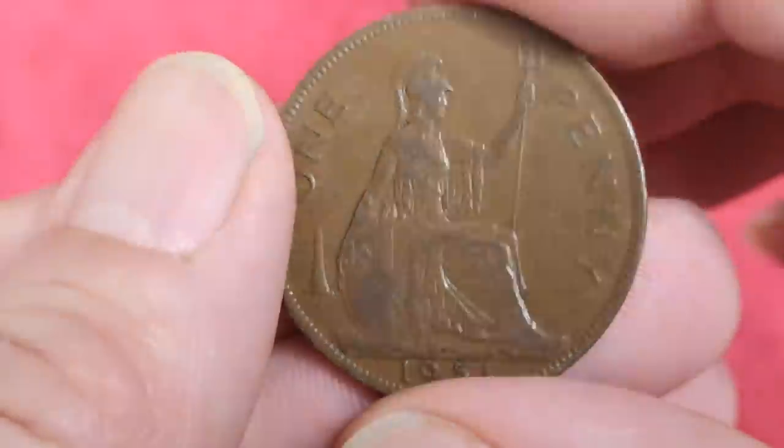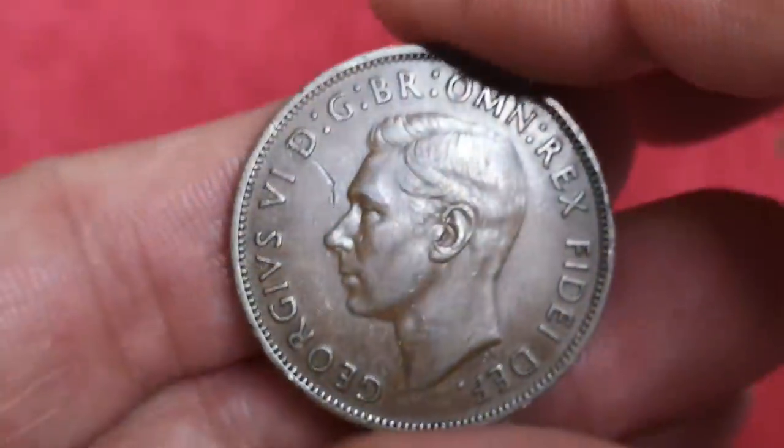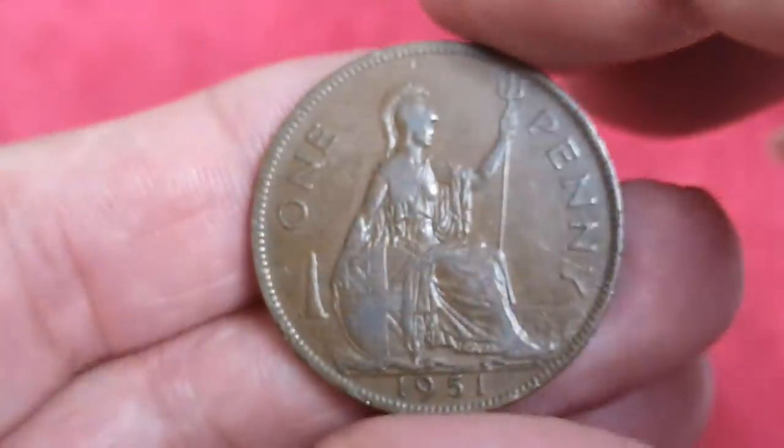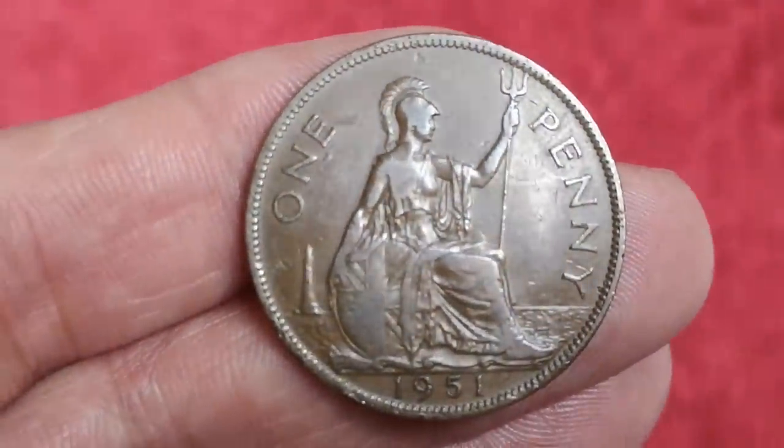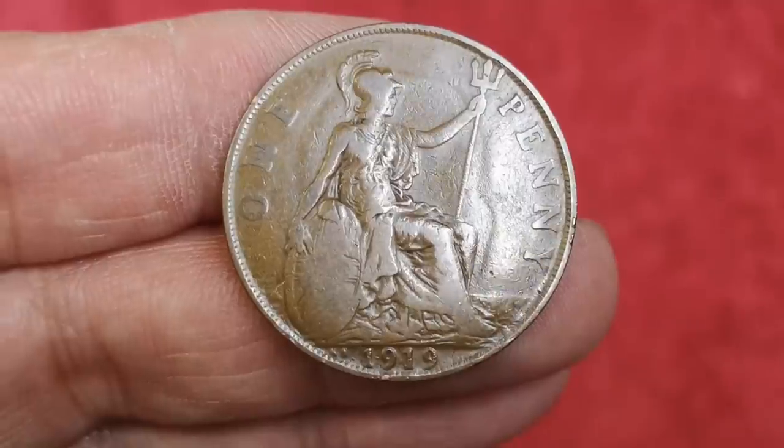Be very aware if you're buying extremely fine or uncirculated coins, especially from eBay — they're probably not going to be that when they turn up. Be wary of fuzzy or out-of-focus pictures; they've probably done that for a reason.